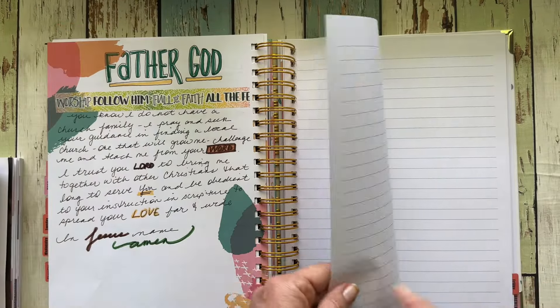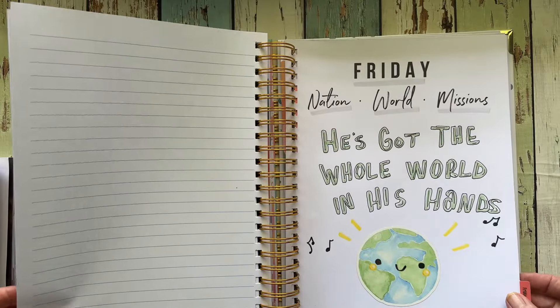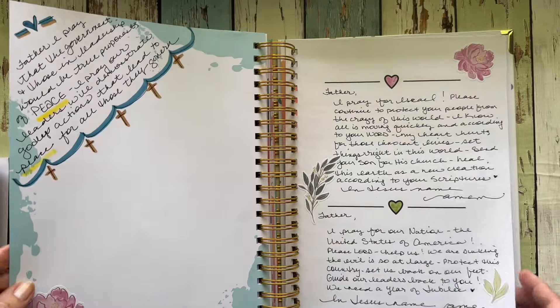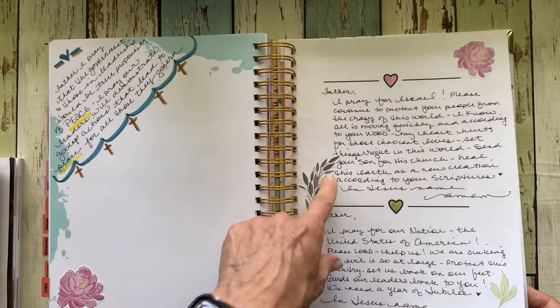Friday is for praying for the world, the nation, and missions. Again I pulled from that little prayer book and wrote out some prayers for Israel.